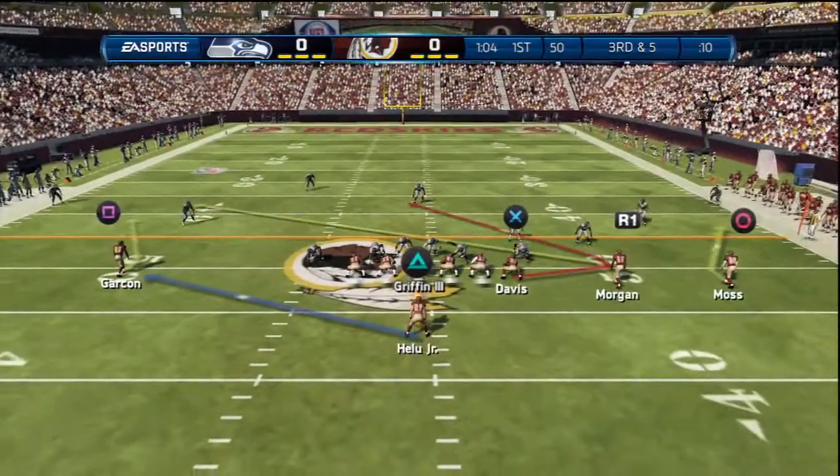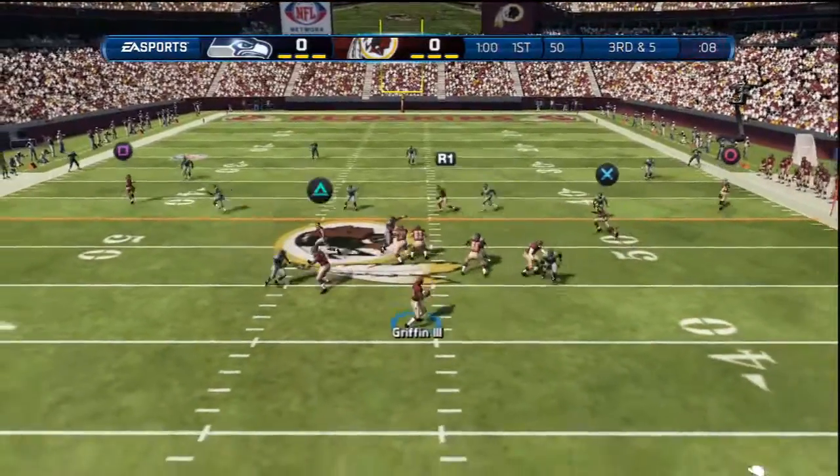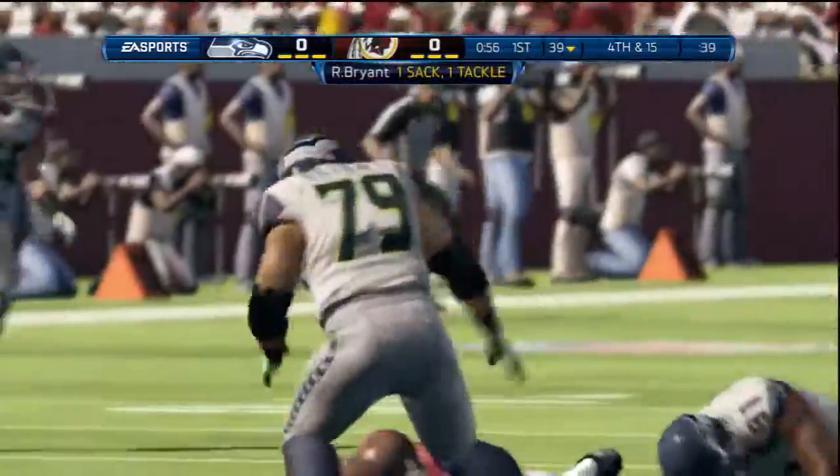Third and five still to go even after that last completion. Quarterback drops back, looks around, and he's taken down.